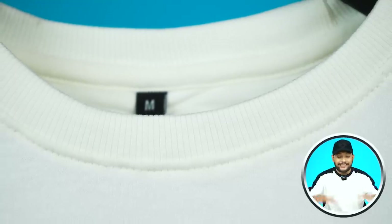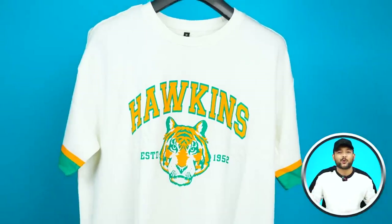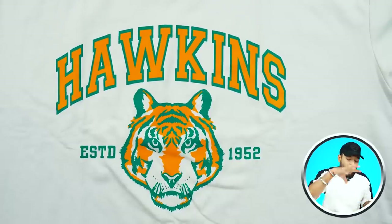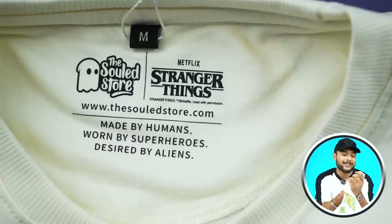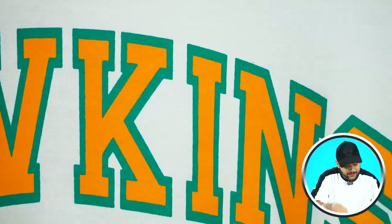This t-shirt is an off-white color, which is a very beautiful color. It is round neck, short sleeve, and because it is an oversized t-shirt it will have a loose fit. On the front print, it says Hawkins, and the design features a tiger. I haven't seen Stranger Things so I don't know the exact reference. The Soul Store patch will be found on it. Print quality and colors — orange and green — look very good on the off-white base. Print quality is very good.